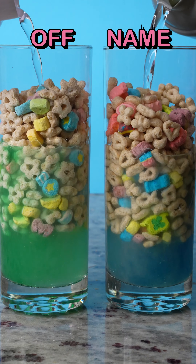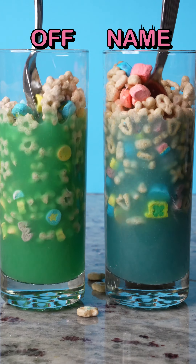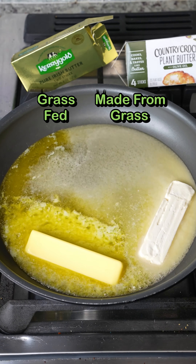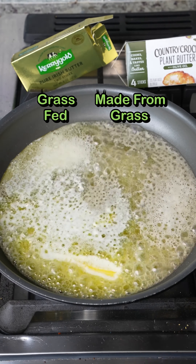Name brand versus off-brand marshmallow marshability test — and why in the world did the water turn green and blue? Name brand wins! Grass-fed butter versus vegan butter: color test and melt test — man, is this cool looking — and Irish butter wins!